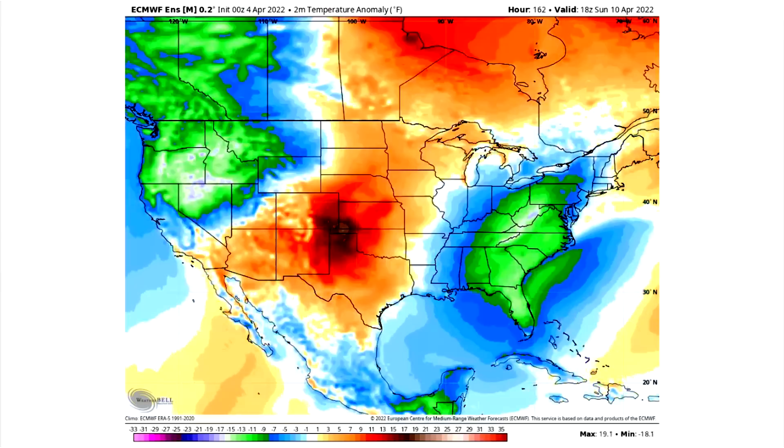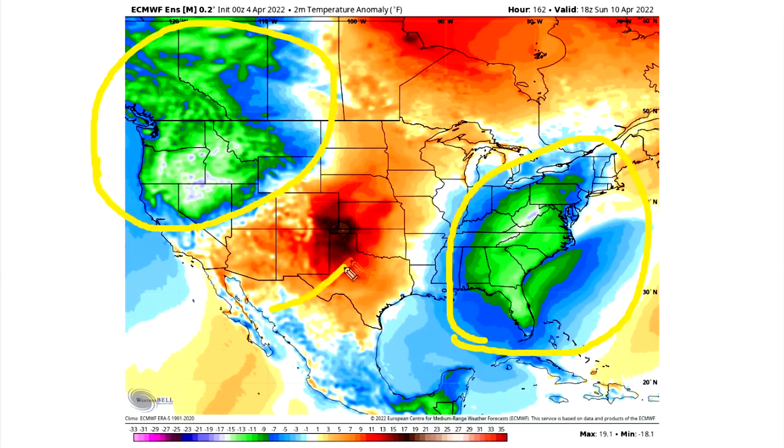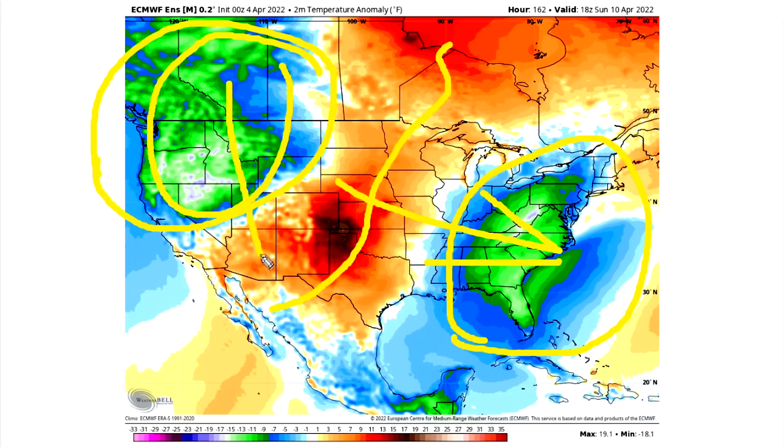Let's inch this along. We have this trough here and a trough here, with the warmth in between. And this is going to make its way eastward. This trough is going to try to become the primary one, and it's going to dig down into the western United States, which really gives the warmth nowhere else to go other than the eastern United States.